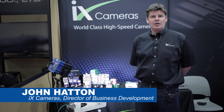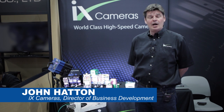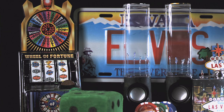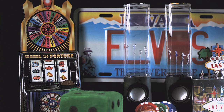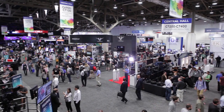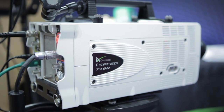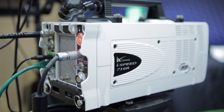Hi, my name is John Hatton. I'm Director of Business Development for iX Cameras. iX Cameras makes the world-leading range of high-speed video or super slow motion cameras. And we're here at the NAB Show 2015 to show off our new prototype camera, the iSpeed 7 series.